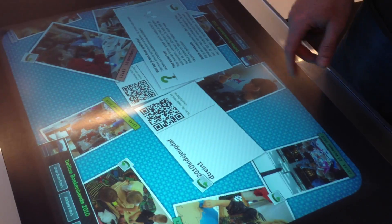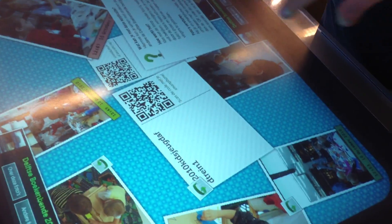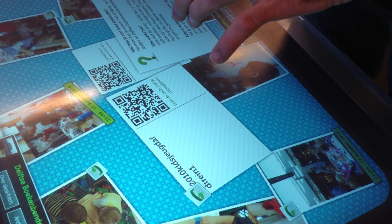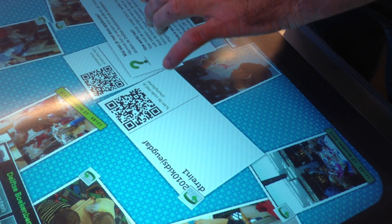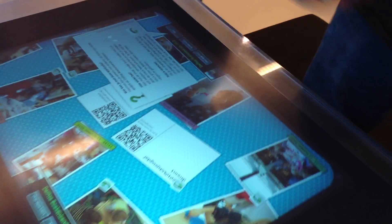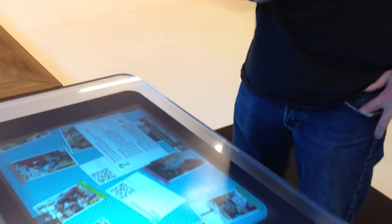They can just turn them around, and they can take their phone out and scan. Most of the kids in the Netherlands do have smartphones already, from a certain age. You can scan the photograph, you can just take it with you, you can go to the Flickr account, and you can send it to all your friends.